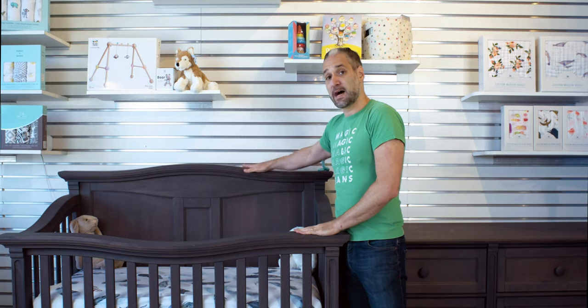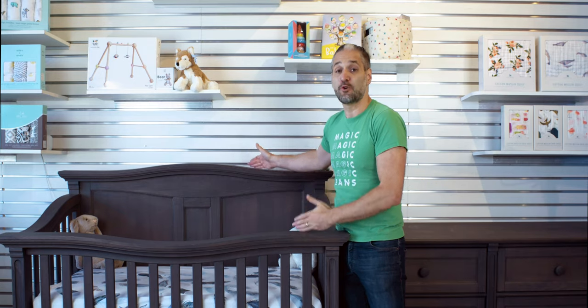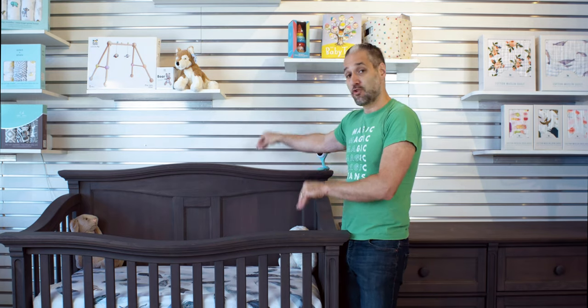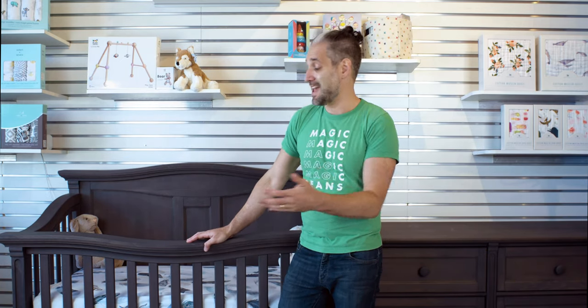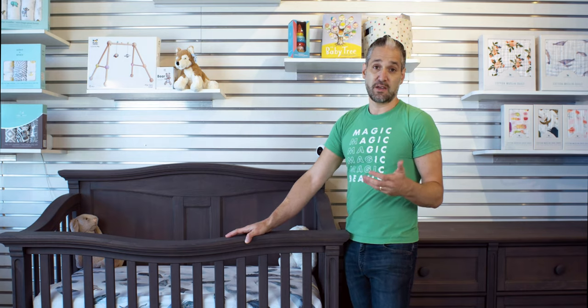You'll notice the top of the crib is higher than the front of the crib. That's because you can convert this to a full-size bed — that higher part becomes a headboard, and you can add side rails and a low-profile footboard. You can also remove the front of the crib and it turns into a daybed, or add a toddler rail so your toddler can go in and out. There are also three mattress height positions so you can lower it down as your baby turns into a toddler.